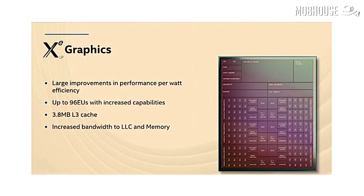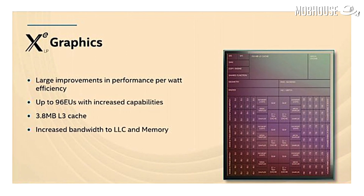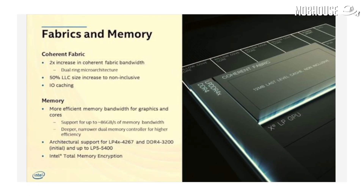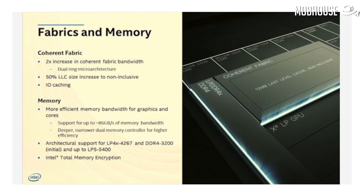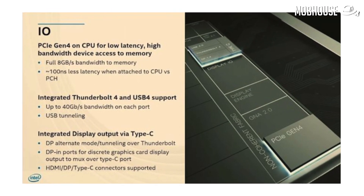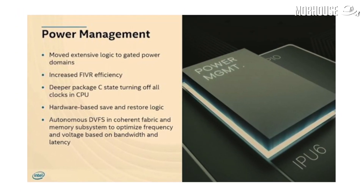Another major update is the inclusion of Intel's new XE low-powered graphics, which gives significant performance-per-watt improvements compared to the older Intel UHD graphics. It also comes with a new display engine that can support up to 8K display, support for LPDDR5 memory with speeds of up to 5400MHz, and Thunderbolt 4 and USB 4 support integrated natively.